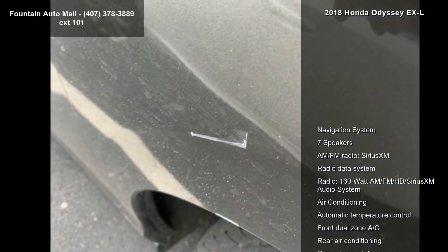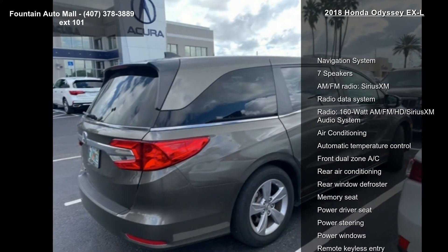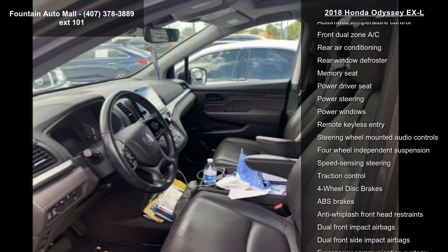This vehicle's top features include Navigation System, 7 Speakers, AM FM Radio, SiriusXM, Radio Data System, and a 160 Watt AM FM HD SiriusXM Audio System.